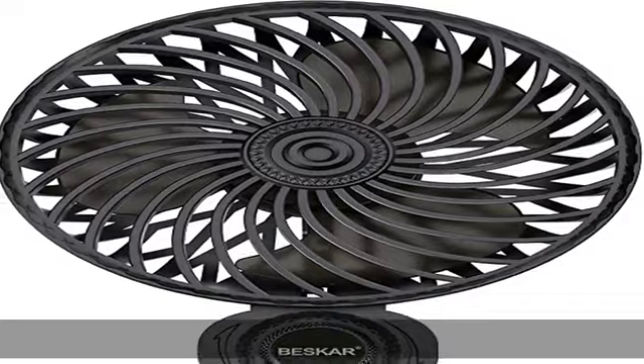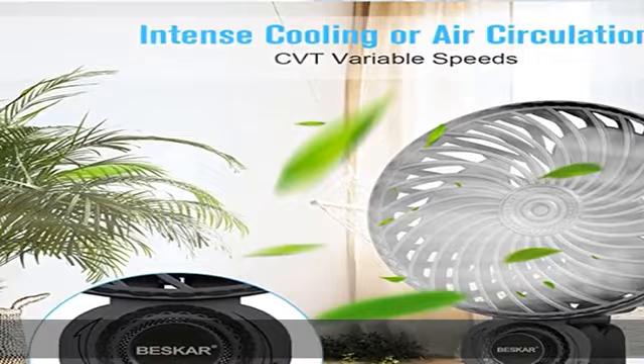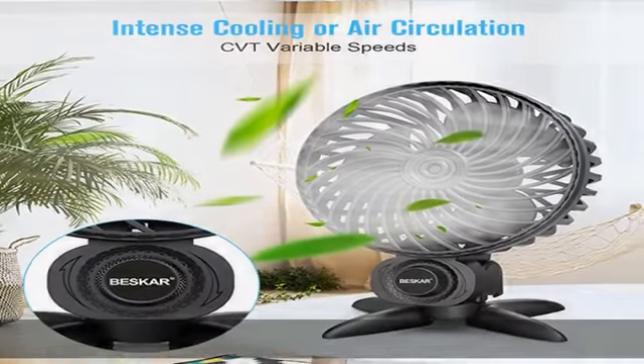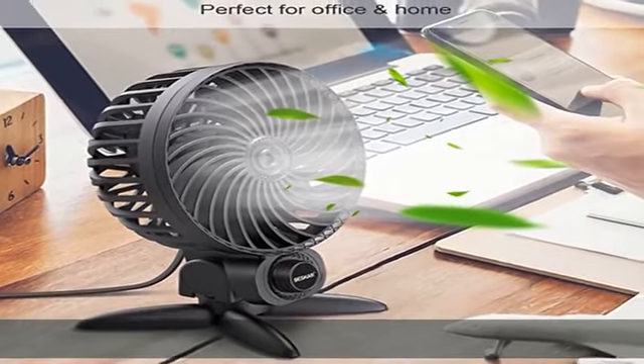Note: this fan does not carry a battery. Easy to clean — designed with a removable front cover. Just rotate the fan's front cover to take it off. You can wash the front cover or use a cloth to clean the interior blades without spending much effort.